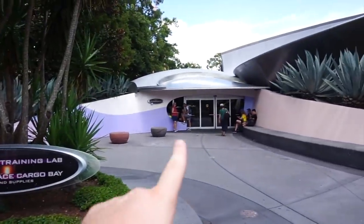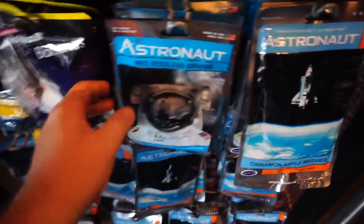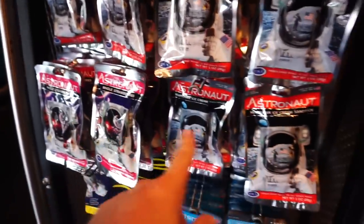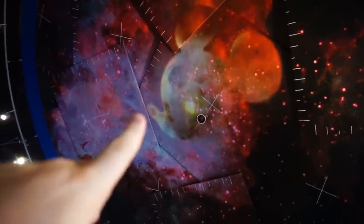Next item on our list is over at Mission Space. You don't actually have to ride Mission Space — you just have to visit the Mission Space cargo bay. You can get Neapolitan ice cream sandwich, whole strawberries, seedless grapes, cinnamon apple wedges. Everything you need for your next visit to outer space — it's all astronaut food. And if someone in your family doesn't want astronaut food, there's something free: a little hidden Mickey up on the wall. There's his nose, his face, and two ears.